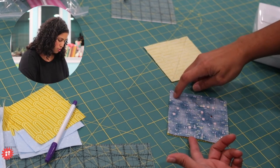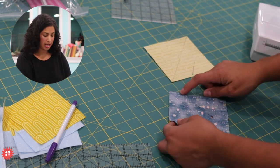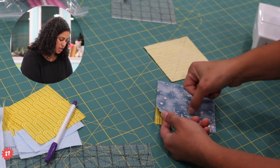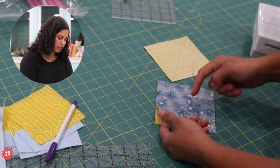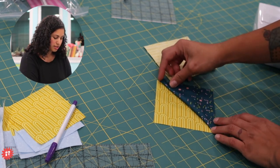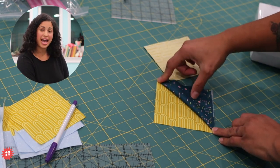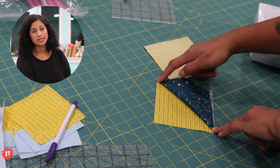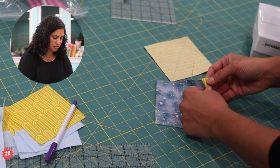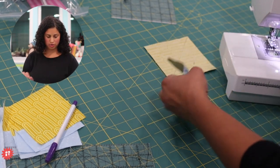We're going to sew to the left of that diagonal line and then also to the right of the diagonal line using that scant quarter-inch seam allowance. When we stitch here and then cut on the line that we drew, you'll see what the block is going to look like after it's pressed. It's still a square, but now it's made up of half and half of each of the two fabrics I started with. That's a half-square triangle.